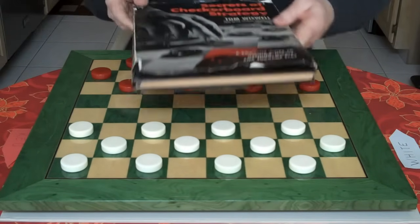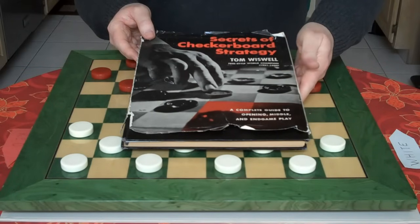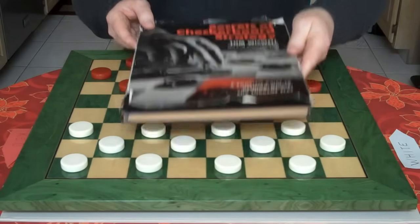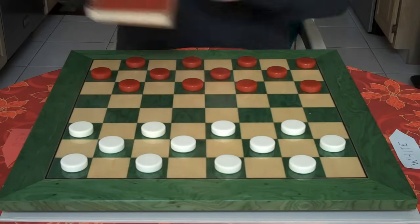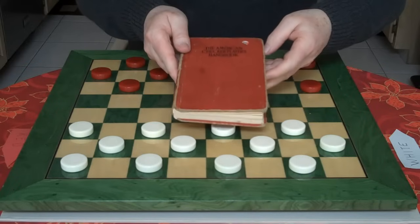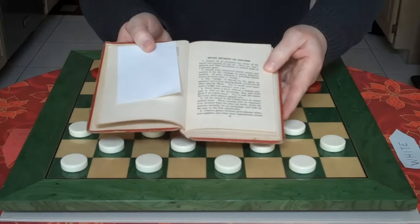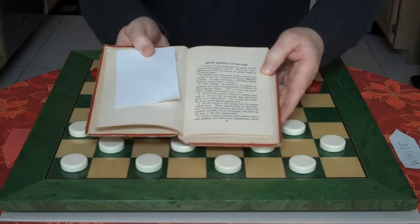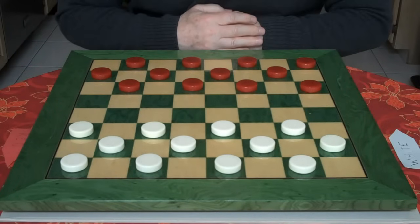Here is a book, The Secrets of the Checkerboard by Tom Wiswell. It has many ideas and ways of winning. Here's another book, The American Checkerist. You open it up and it says, Seven Secrets of Success — ideas on how to make you a better player and to win.